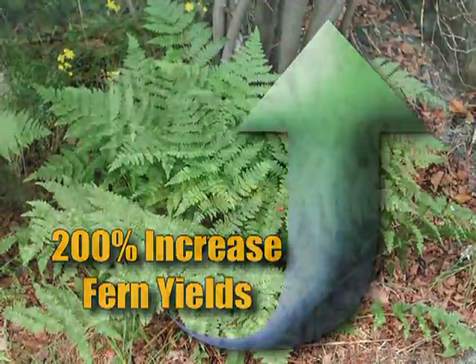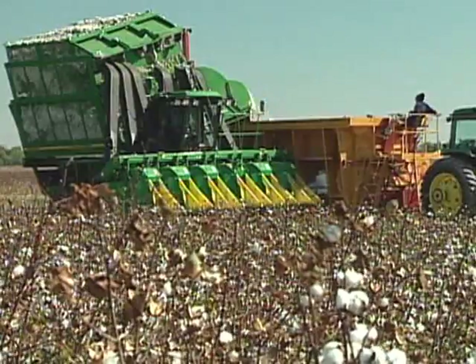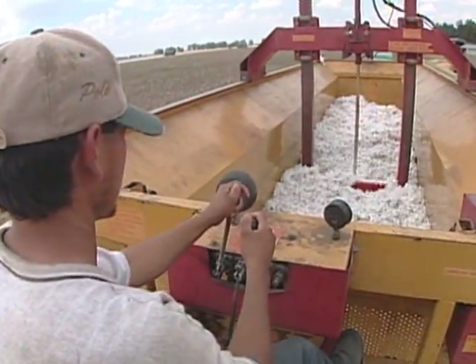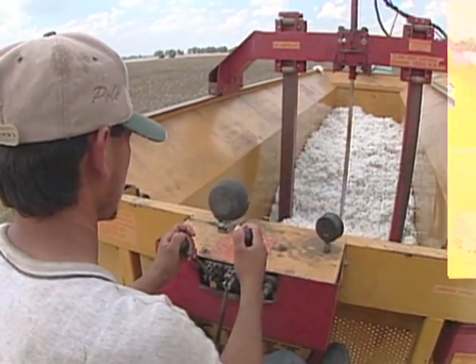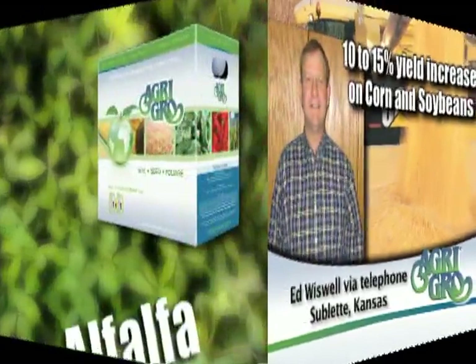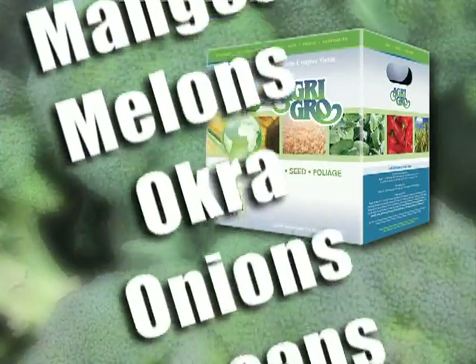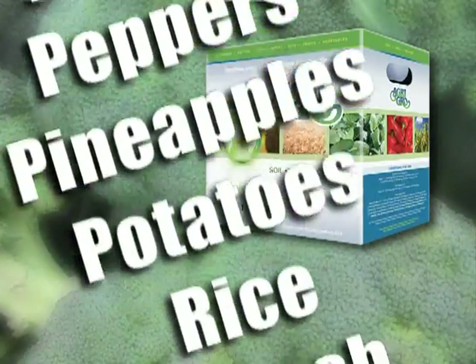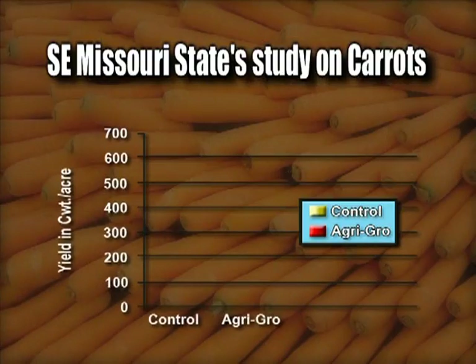Not to be overlooked was Agri Grow's impact on fern yields, which were increased by an astounding 200 percent in the low yielding fields. With all the benefits Agri Grow provides, the one measuring stick all products are judged by is their ability to increase crop yield and bottom line profits — and Agri Grow has consistently rewarded its users with a healthy return on investment, running at 10 to 15 percent yield increases, sometimes more in certain places.